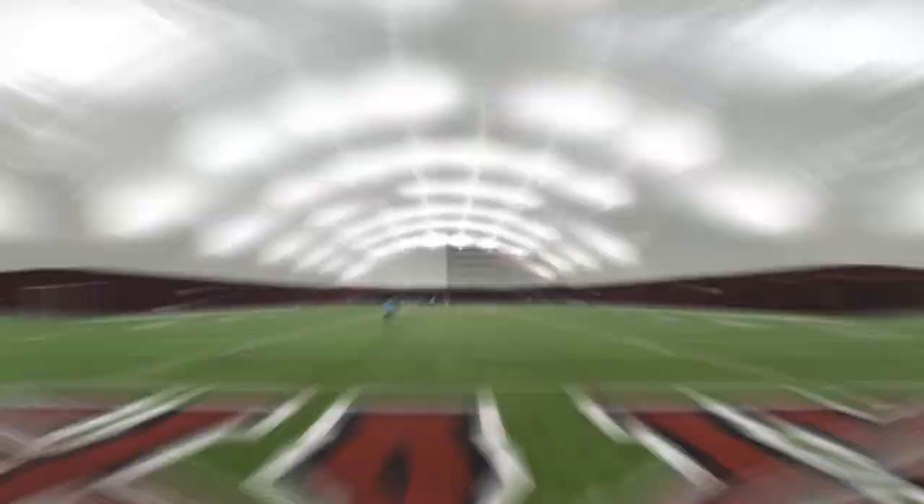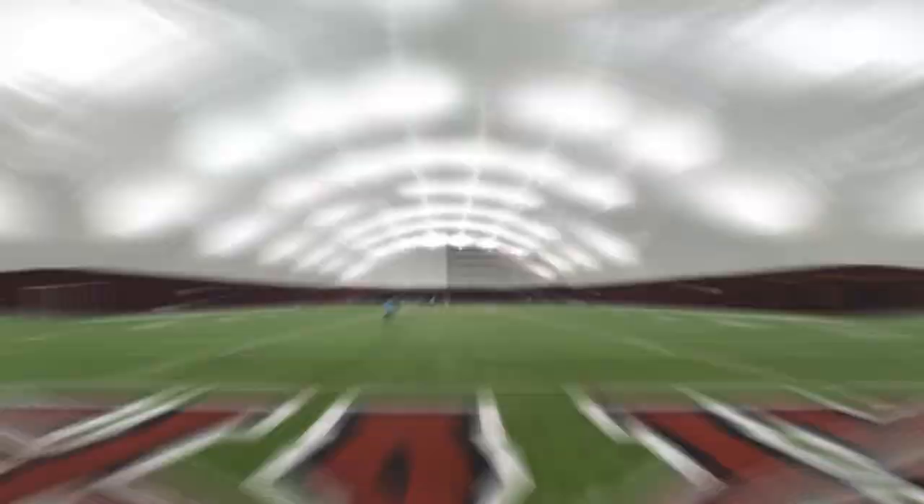In the winter, the Harvard bubble goes up over the turf at Harvard Stadium, providing a climate-controlled practice facility for all of Harvard's teams.